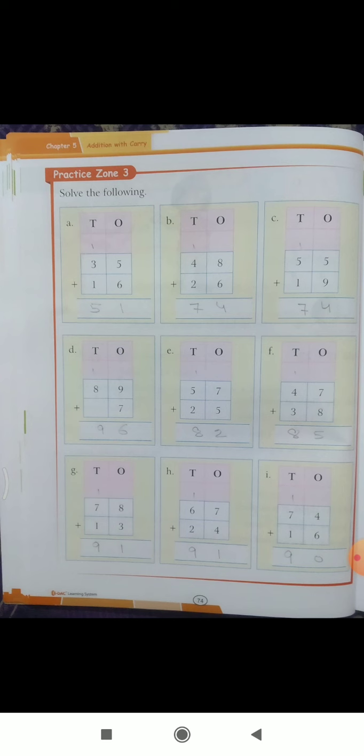Now come to Practice Zone 3: solve the following. Part A: thirty-five plus sixteen — six plus five is eleven, write one carry one, then three plus one is four, four plus one is five, so fifty-one is the answer. Part B: forty-eight plus twenty-six — eight plus six is fourteen, write four carry one, then four plus one is five, five plus two is seven, so seventy-four is the answer.